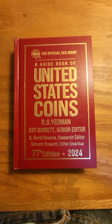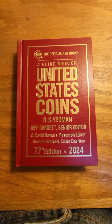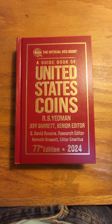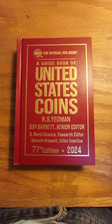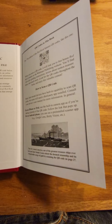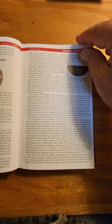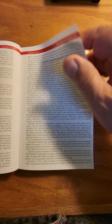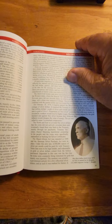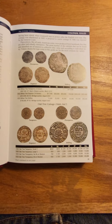The Red Book, or A Guidebook of United States Coins — this is the 77th edition, 2024 — has always been a must-have read for every numismatist that I know. What I like to do with this book, because I do know coins, is not only read about the various types of collecting and the various types of coins that are there, but also discover coins that I have never seen before.